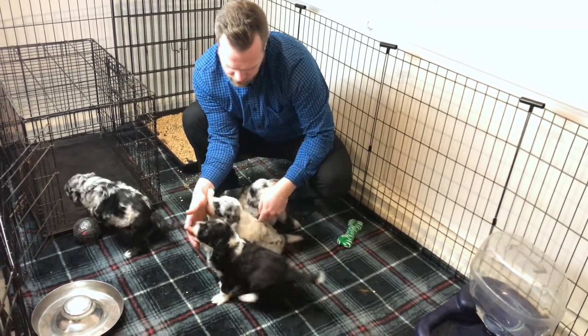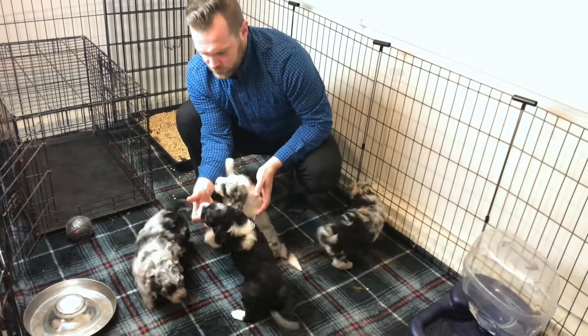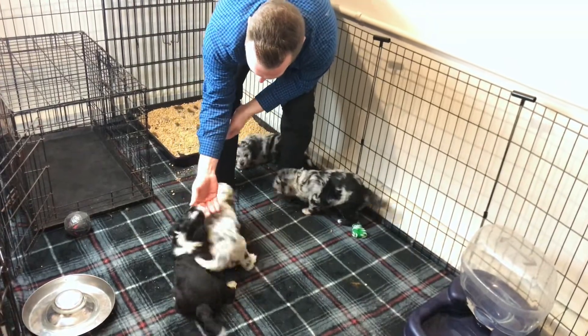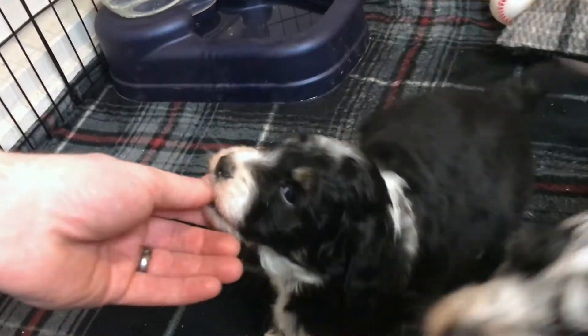I'm getting the camera in close so you can kind of see them up close here. You can see they like biting on your fingers and toys and all kinds of stuff. All right, little guys, here we go.